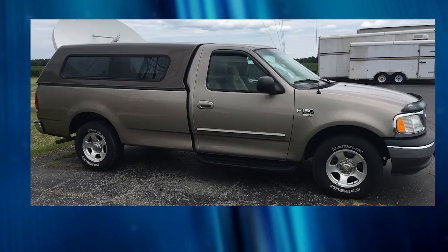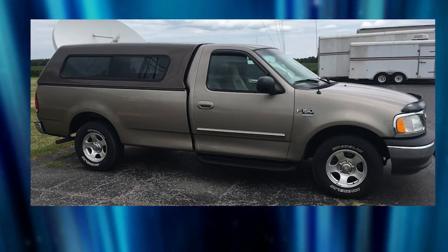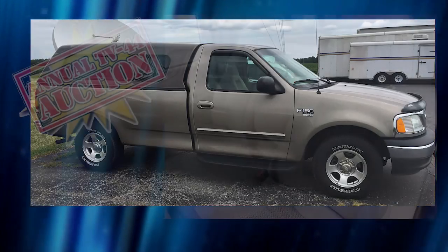If you need a powerful pickup truck, we've got what you're looking for at the TV44 auction. A 2003 Ford F-150 XLT Triton V8 with 117,000 miles.